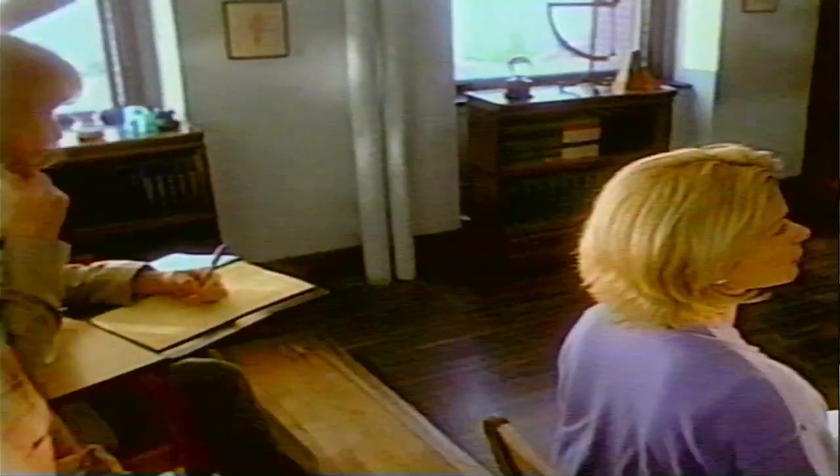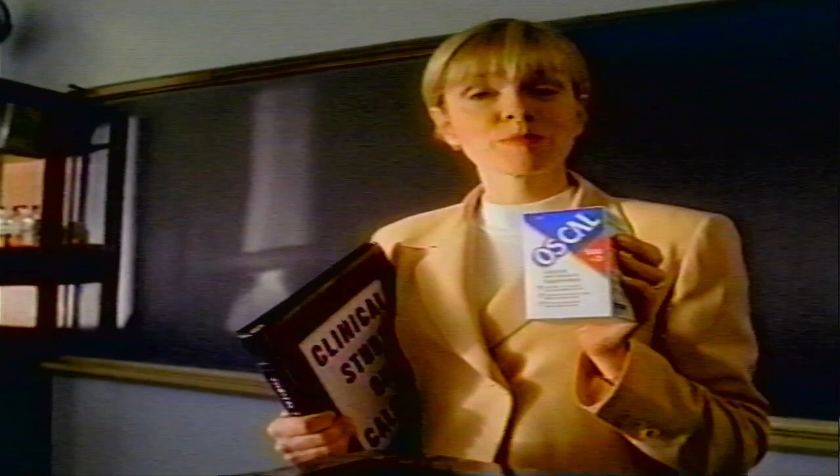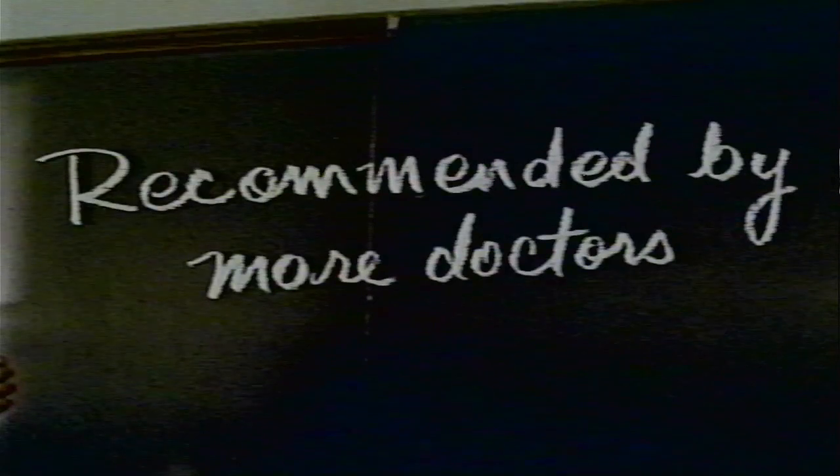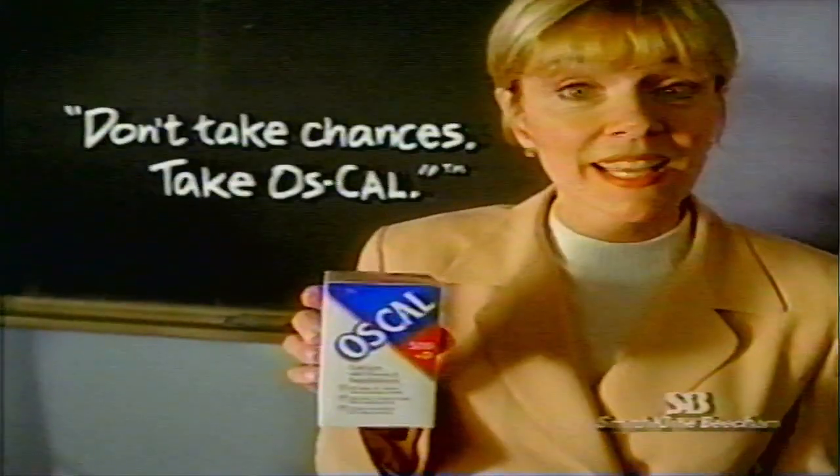So you're not going to take chances — you're going to take a calcium supplement. Now which one? Caltrate? Citrical? Or Oscal? Let's compare. Oscal has been proven effective in more clinical studies, including those that show Oscal strengthens bones and makes them more resistant to breakage. No wonder Oscal is recommended by more doctors than any other calcium supplement. Don't take chances — take Oscal.